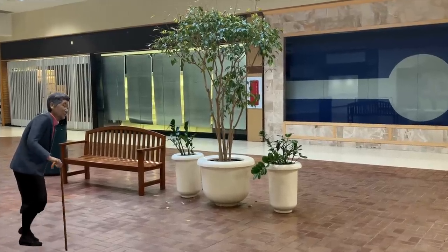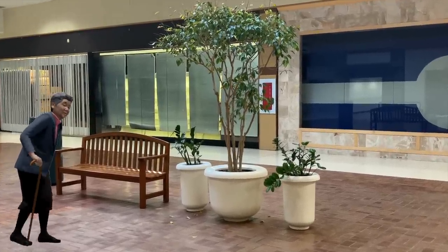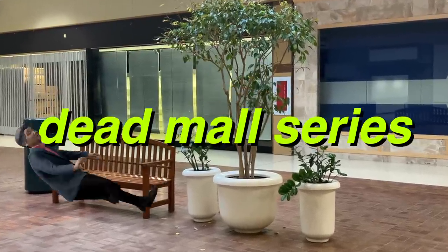Hey everyone, this is Dan Bell, and this is my video tour of the Chambersburg Mall, located in Chambersburg, Pennsylvania.